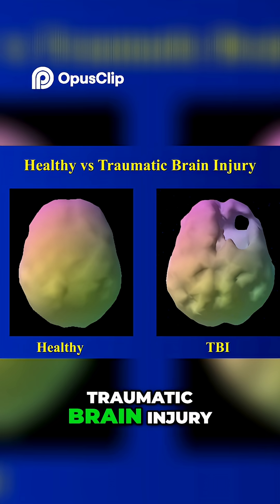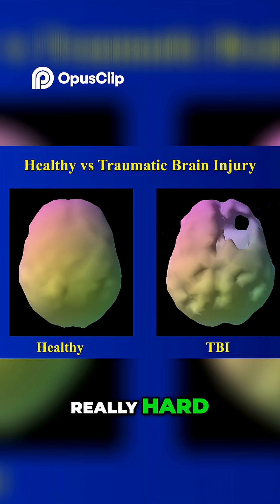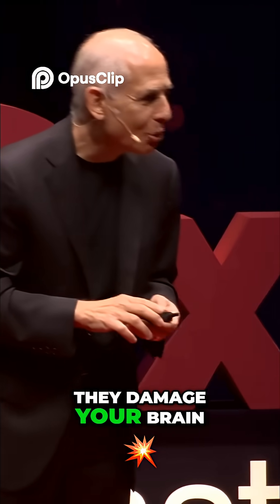Here's a scan of traumatic brain injury. Your brain is soft and your skull is really hard. Drug abuse may also damage your brain.